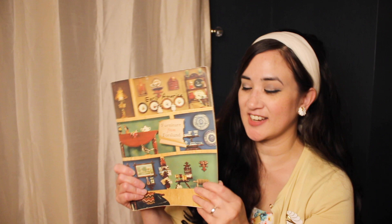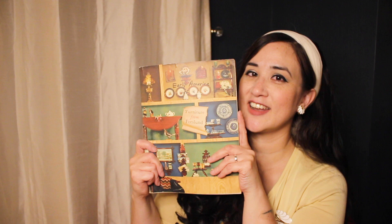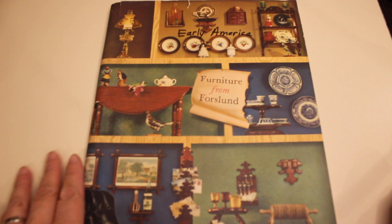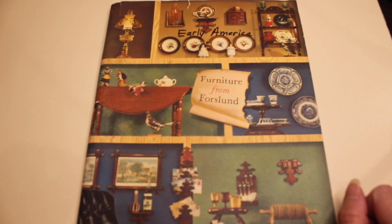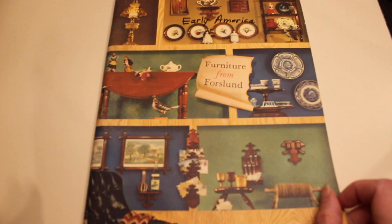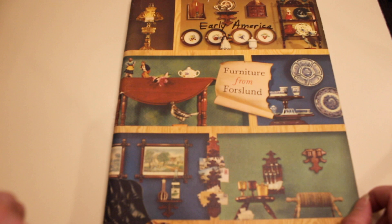Both my husband and I, at a quick glance, were like, whoa — if we see that out thrifting, we're definitely getting it. I thought it would be fun to do a little show-and-tell with this catalog. Before we begin, I should preface this by saying I am dyslexic, and I'm a little bit of a slow reader. I will sometimes read something a little wrong, so please be kind in the comments. I'll do my best and try to show as many photos as I can. Ideally, I should scan all of this and put it into a Flickr album, but at least you can get a general idea of what's available if you're a fan of Carl Forslund's work.